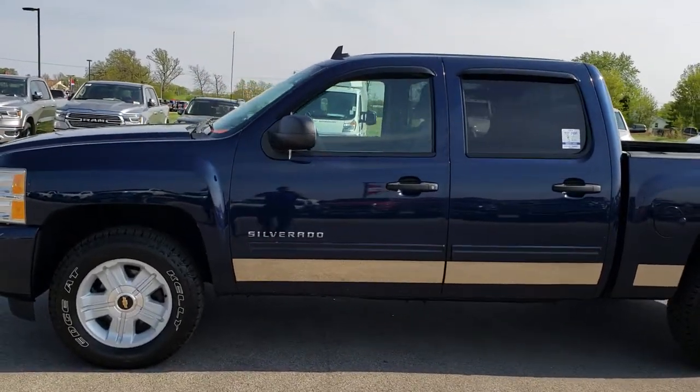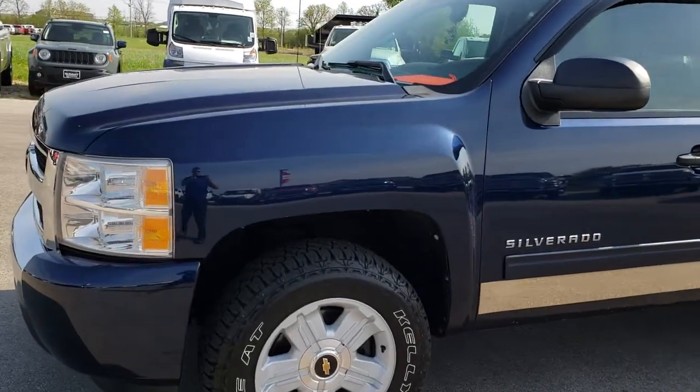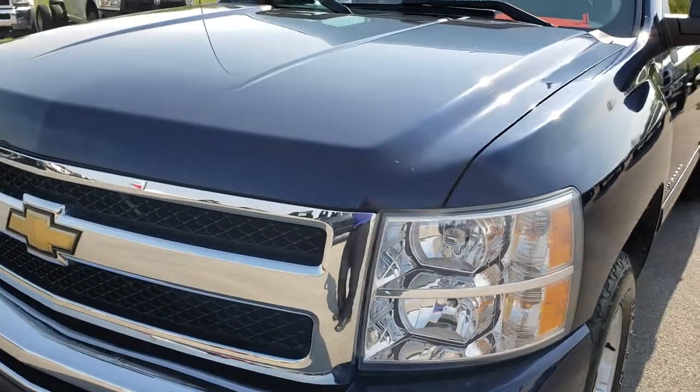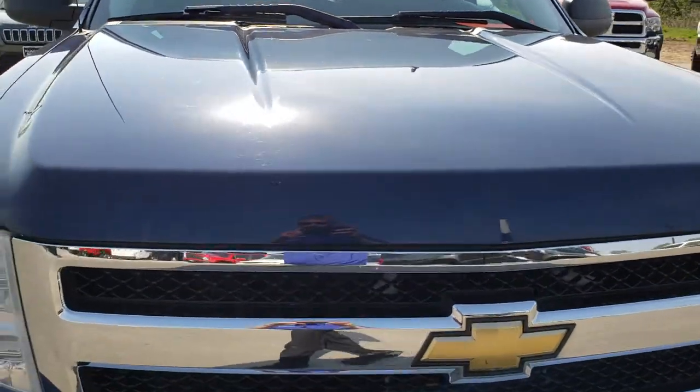This is stock number 9261B. We are here at Summit Automotive in Fond du Lac, Wisconsin — your new and used half ton truck headquarters. Today we are checking out this super clean 2010 Chevy Silverado Crew Cab Short Box.